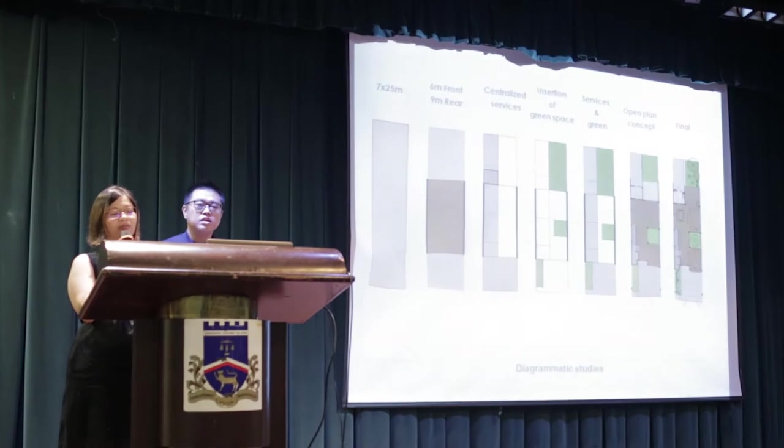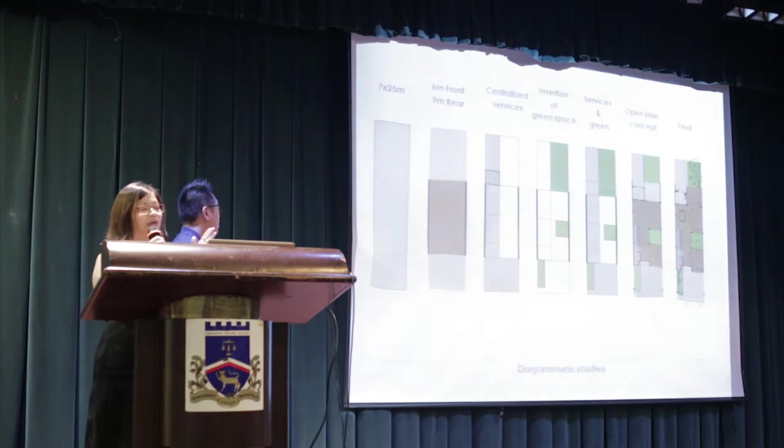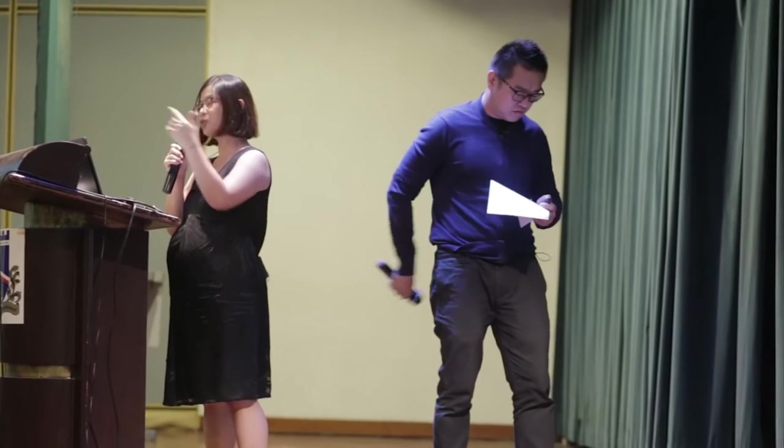Thus, for 7th Avenue, we decided to centralise the services on one side and allow greens and courtyard to be inserted on the other side. We also wanted an urban plan concept for a continuous visual connection from the front to the rear.